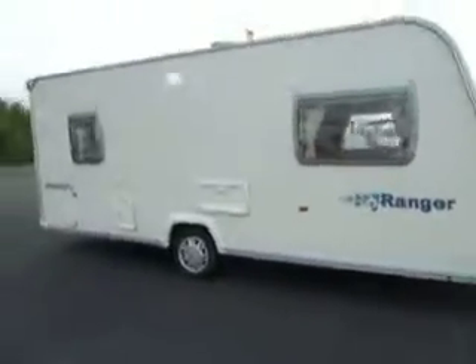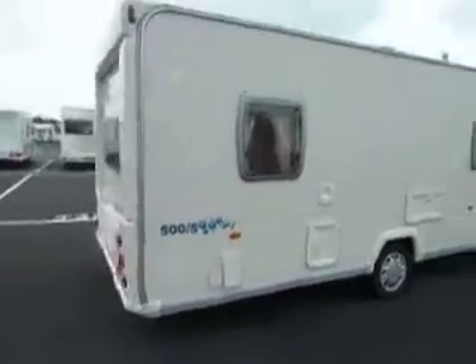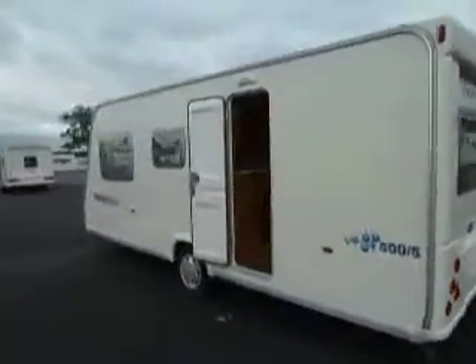Welcome to Salah Pleasure. Today we have a Bailey Ranger 500/5 caravan. It's a five-berth caravan as the numbers would suggest. Let's step inside and have a look.